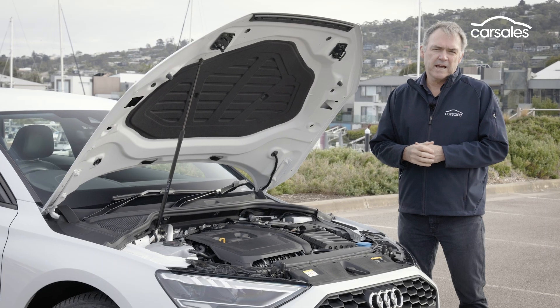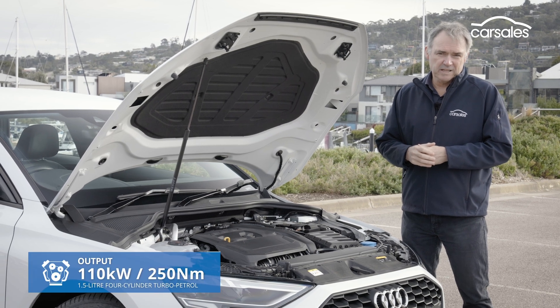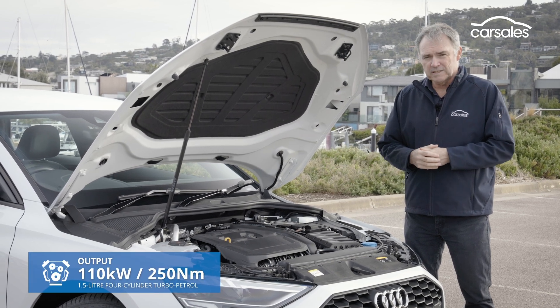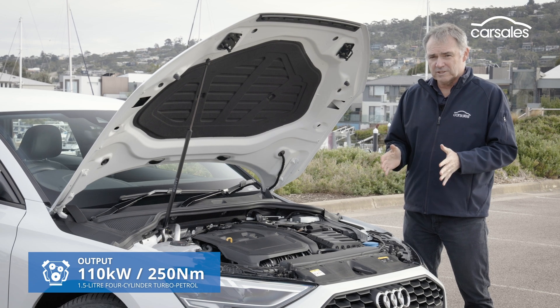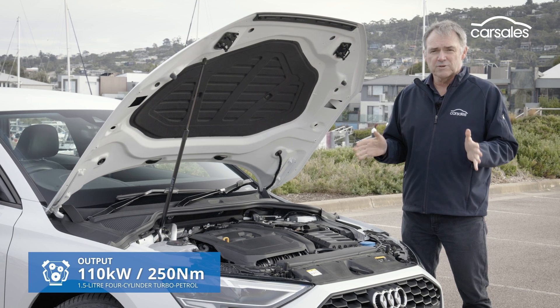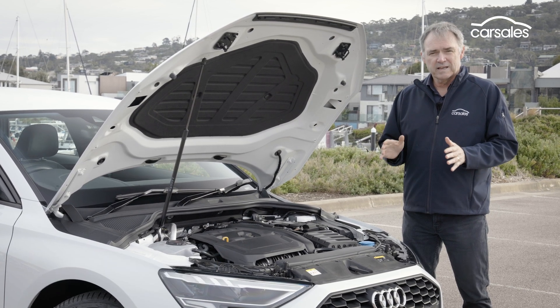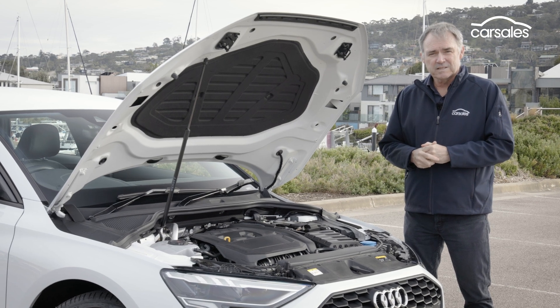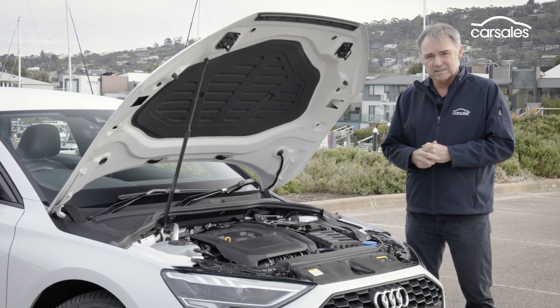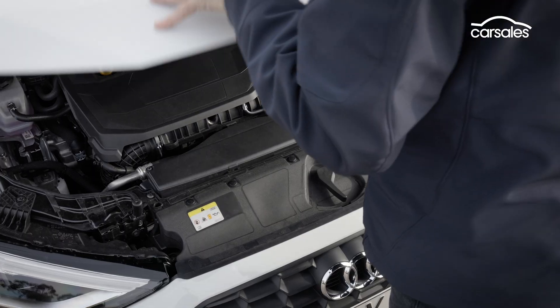The powertrain of the Audi A3 35 TFSI is one of its most interesting elements. There's a 1.5-litre turbo petrol four-cylinder engine, but it's assisted by a 48-volt mild hybrid electrification system that adds power, adds torque and cuts fuel consumption — something we all appreciate these days. The engine drives the front wheels via a seven-speed S-Tronic dual-clutch transmission.